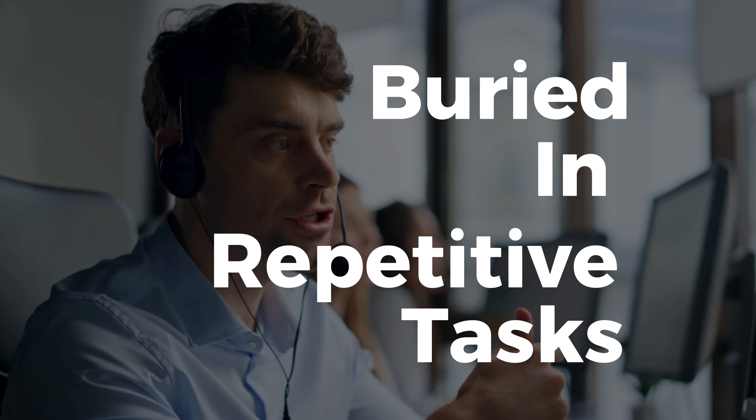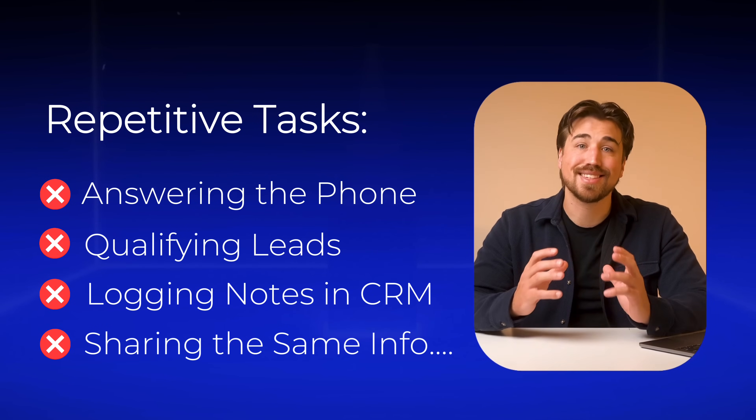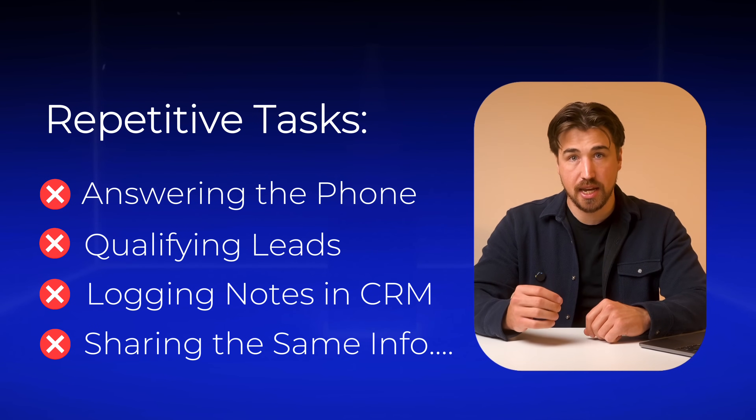Your sales and support teams are most likely buried in repetitive tasks — answering the phone, qualifying leads, logging notes into your CRM, and sharing the same information again and again.